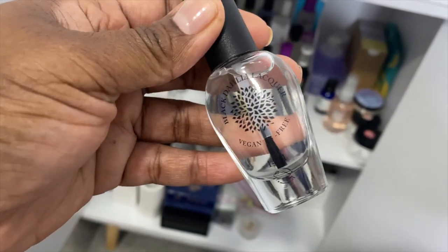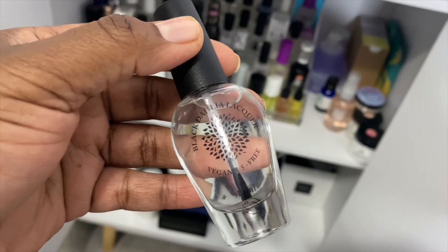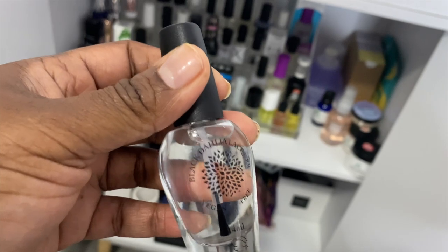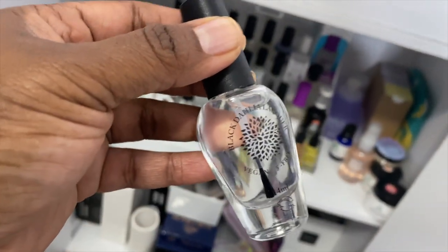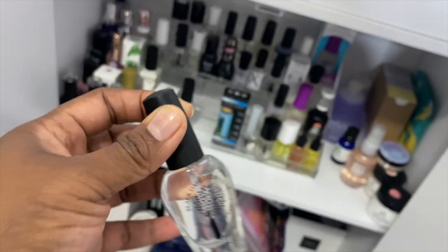I put this peel-off base coat on my nails and it was still very runny — it didn't dry down like I thought it was going to. I'm not sure how it works. I have to watch somebody use it. I'm not going to say it doesn't work, I just didn't know how it worked. I bought this in a Polish Pickup.